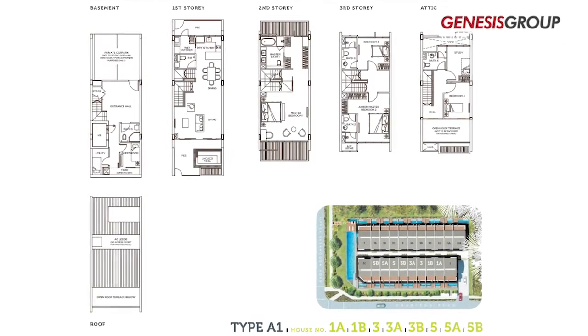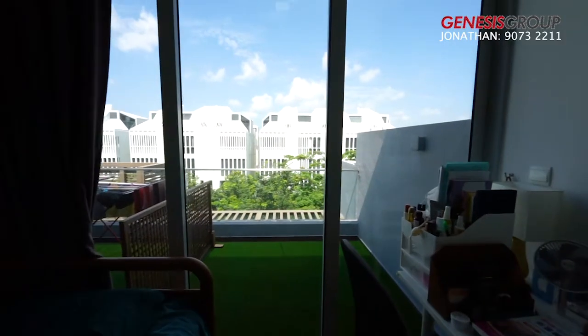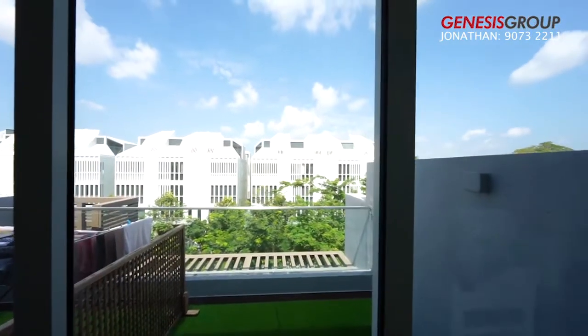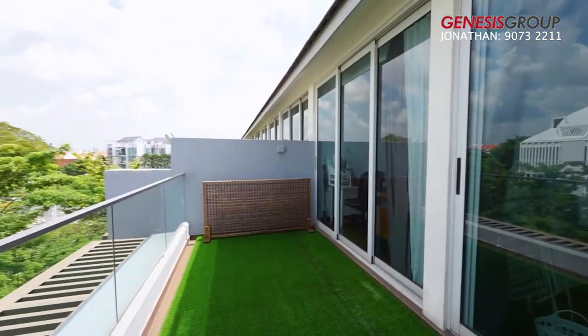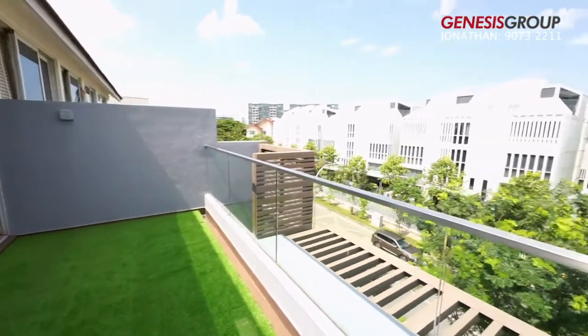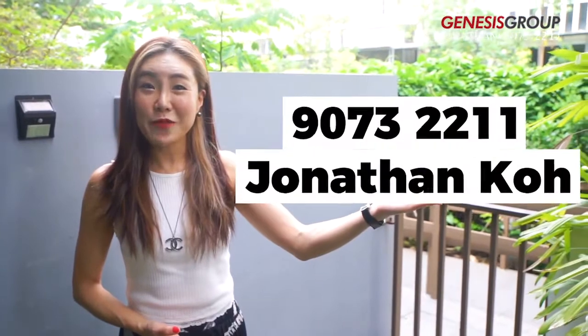Charlton Residences also offers excellent space and efficient unit layout for generally bigger families. Its privacy and comfort make it an ideal residence of choice for families. All this positively indicates the development's high potential for good rental yield and capital appreciation. So, what are you waiting for? Call us now for exclusive viewing.